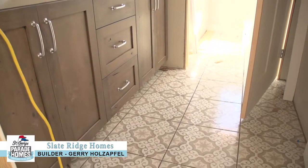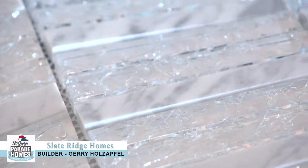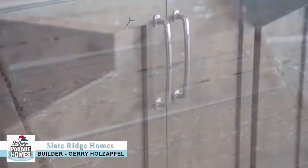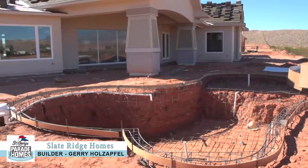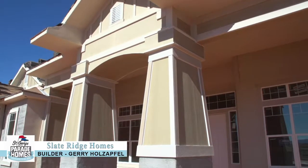I'd like to thank you guys for coming out to this year's Parade Home. If you need any more information, you can reach us at 435-705-6002 or www.slateridgehomes.com. Thanks a lot — we'll see you out at the parade this year.